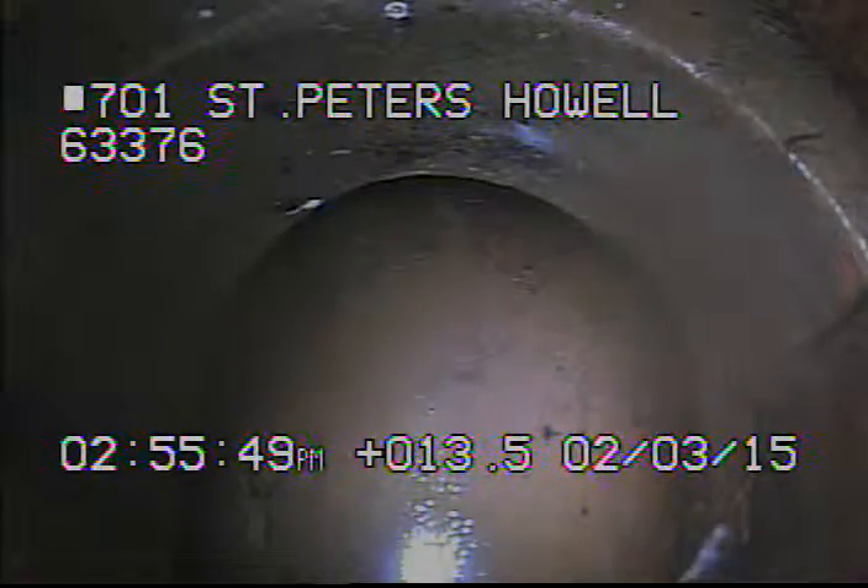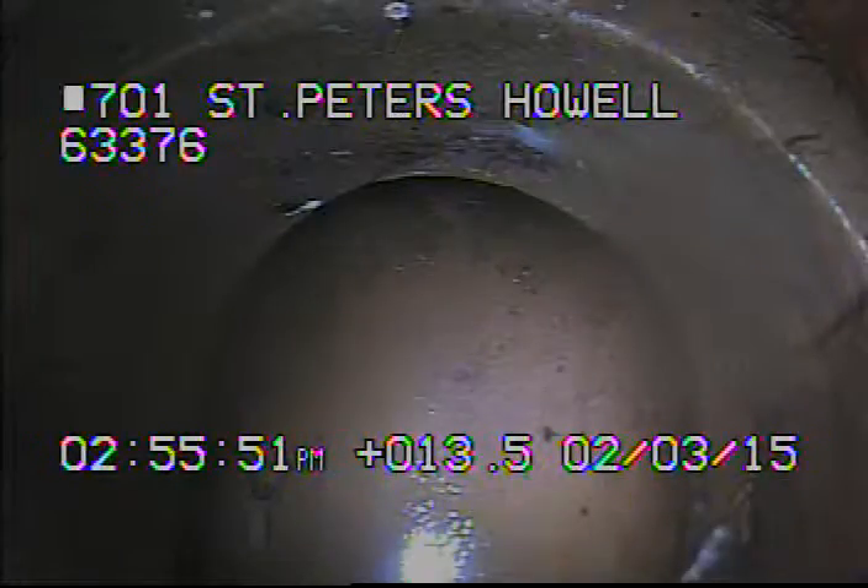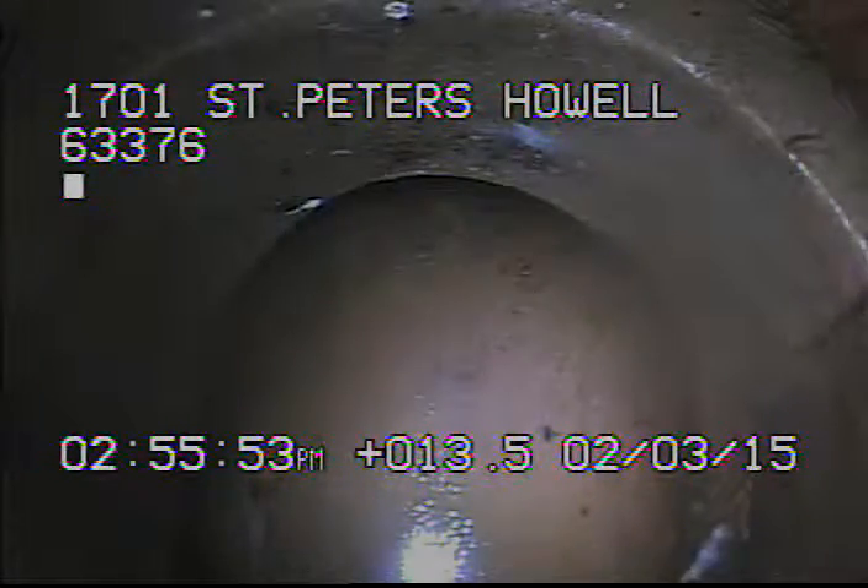Today is February 3rd, 2015. We're at 1701 St. Peter's Hall Road, televising a sanitary turbine from the cutoff stack in the basement.